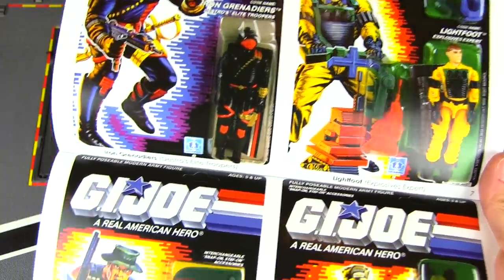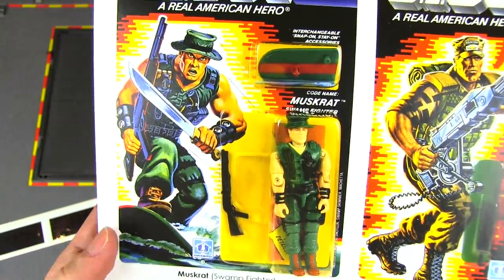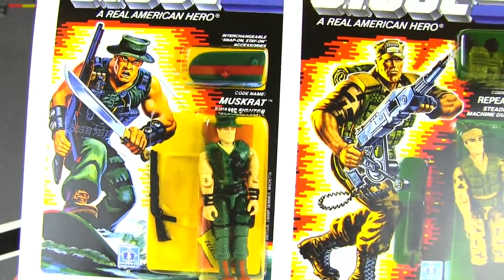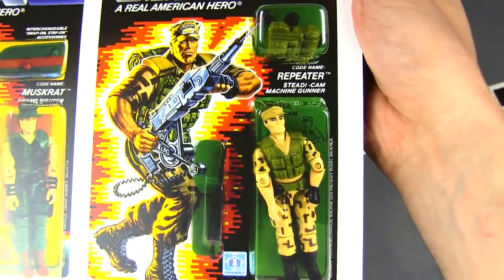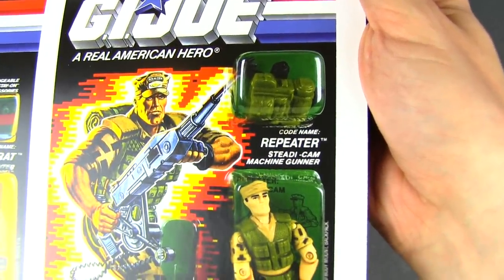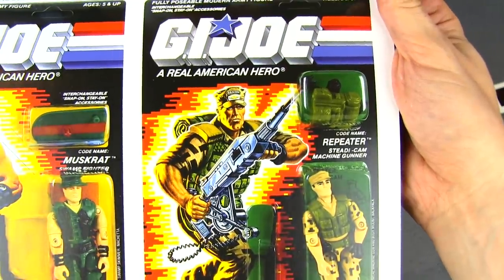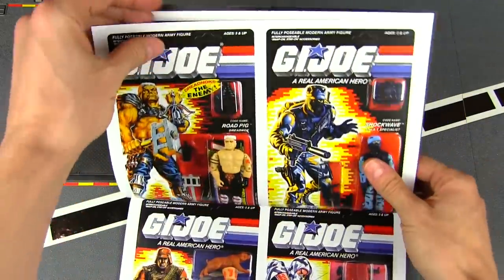Muskrat, though — that's another cool Joe, a swamp Joe. Great to have alongside guys like Recondo and other hot weather or damp environment Joes. Repeater is another cool classic-looking Joe in the vein of Gung-Ho and Roadblock — he is the steady cam machine gunner, so he's got himself a giant gun à la Drake and Vasquez in Aliens.